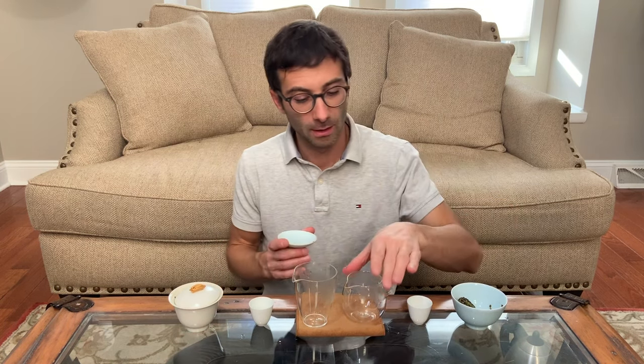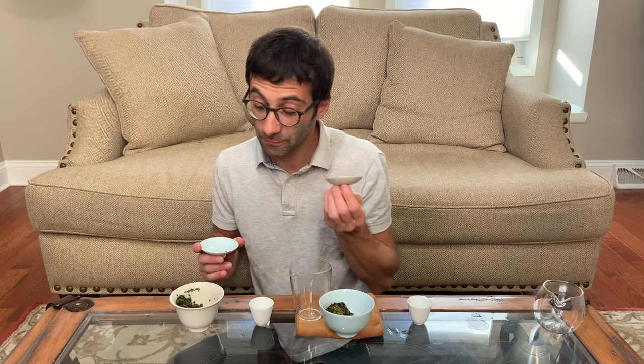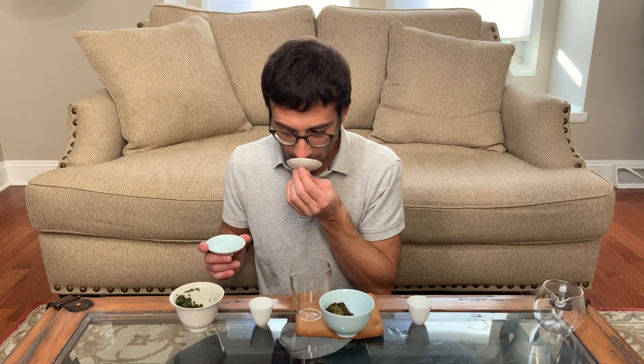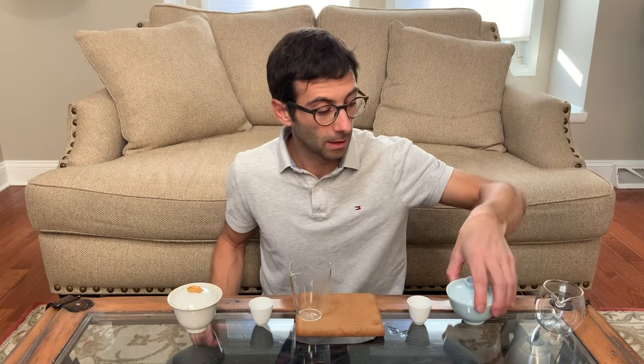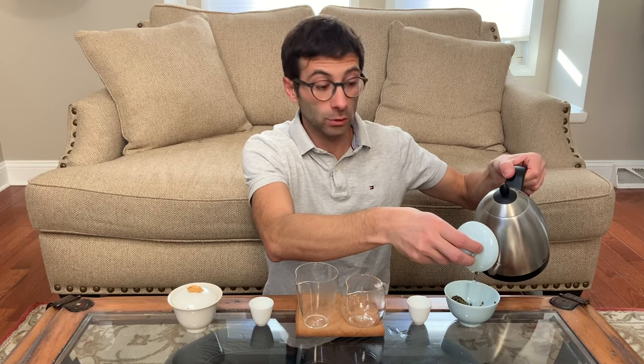The Jumping Shui Xian is much more floral — very clearly sweet. Less floral the Tie Guan Yin, especially if you first smell one and then the other. But definitely on the floral profile, not fruity. Okay, let's do a proper steep and see which flavors we get out of them.